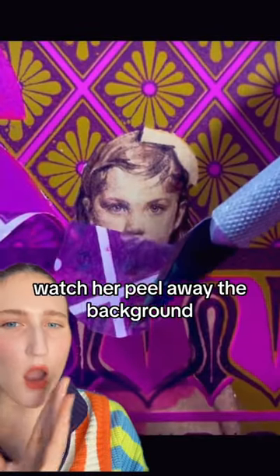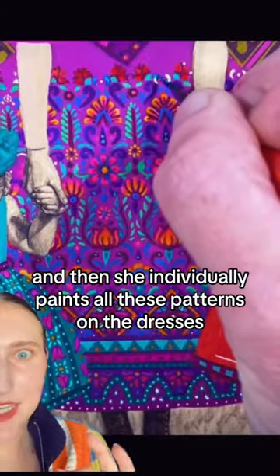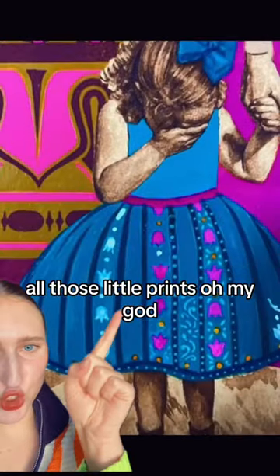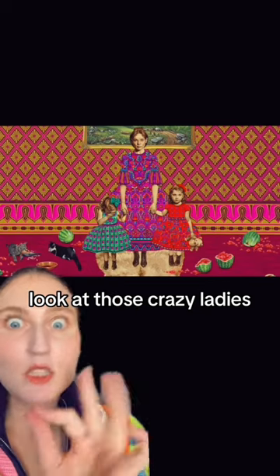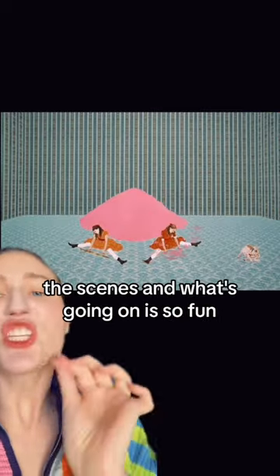Watch her peel away the background, and then she individually paints all these patterns on the dresses. All those little details — oh my god, look at those crazy ladies. Insane. Also the little kitties and the watermelon. The scenes and what's going on is so fun.